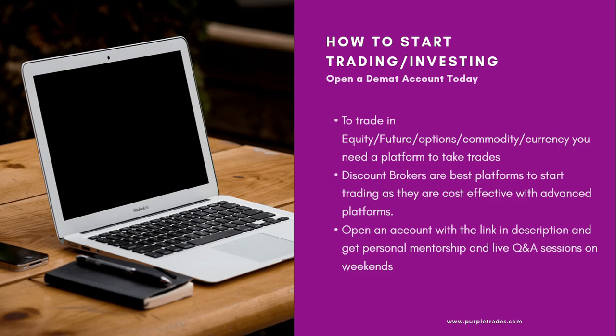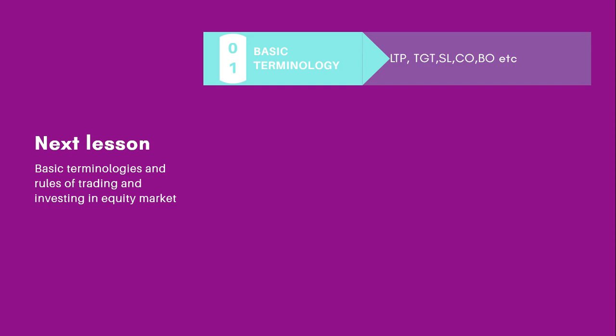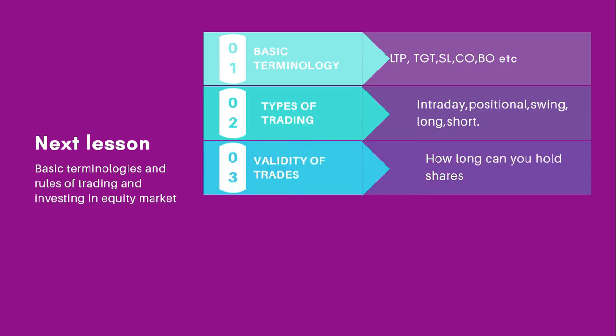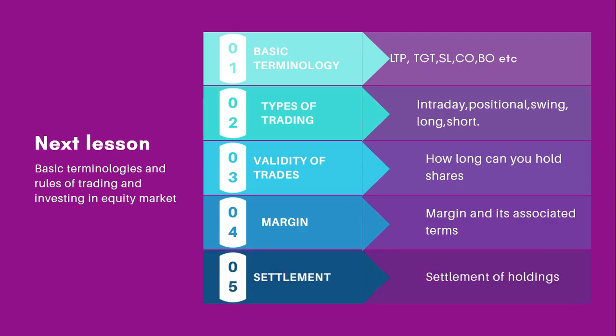In the next lesson, we would be talking about basic terminologies and the rules of trading and investing into equity markets. We would talk about what is LTP, target, stop loss, and other types of terms. We would also talk about what are the types of trading — what do you mean by intraday, positional, swing, long, short, etc. We would also talk about validity of trades — how long can you hold a share, whether you should sell it today, tomorrow, or when exactly you should sell. We will also discuss terms like margin and settlement in detail.